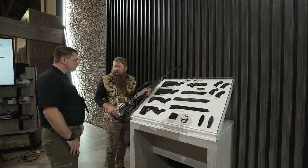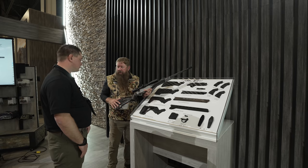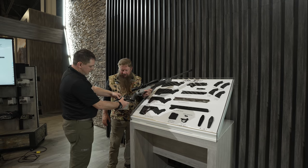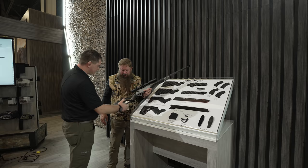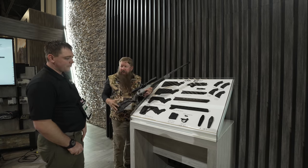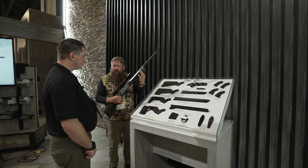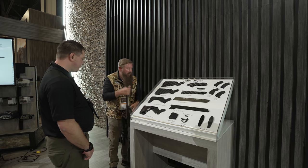Right now this rifle is configured as the hunter version. It's got an adjustable comb height with a push button — it goes up and down with nice little notches — all carbon fiber. It's adjustable for cheek rise and length of pull using spacers. We've got a metal insert for a bipod, a Picatinny rail, plus QD sling mounts. That's the hunter version.